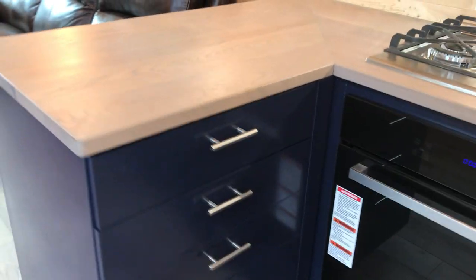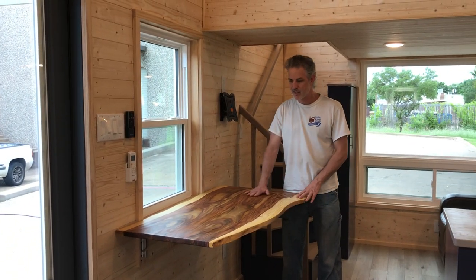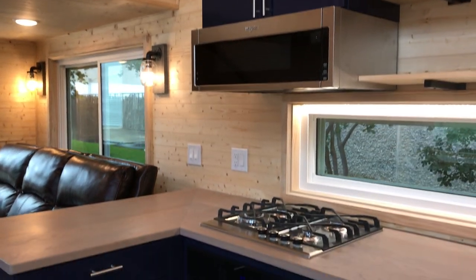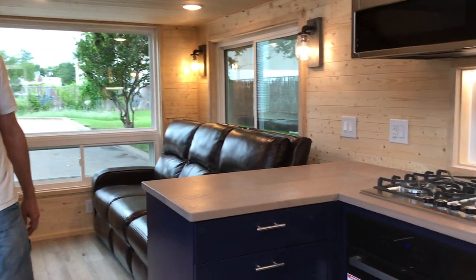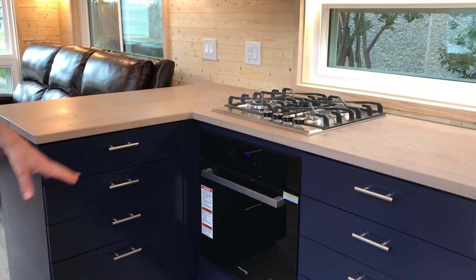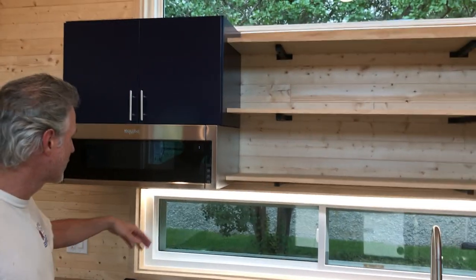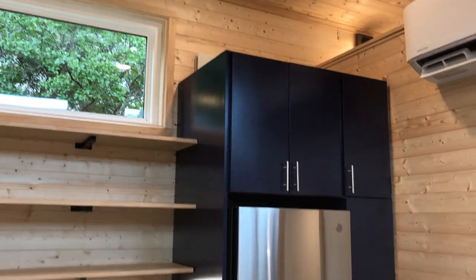This one's actually got a pop-up bar over here with a beautiful piece of live edge hardwood. You want to see how easy it is to drop it down? Drop it down like that — easy peasy. Got a full set of drawers, full size oven, four burner cooktop, low profile Whirlpool microwave, and it's an over-the-range vent hood that vents to the outside. Got all the shelving above, and extra shelving above the refrigerator.